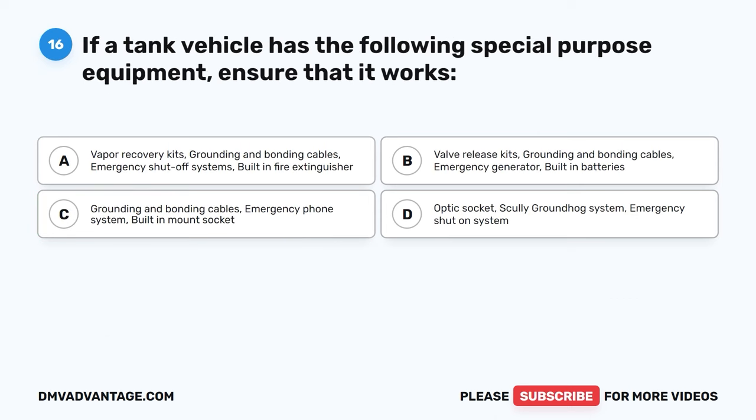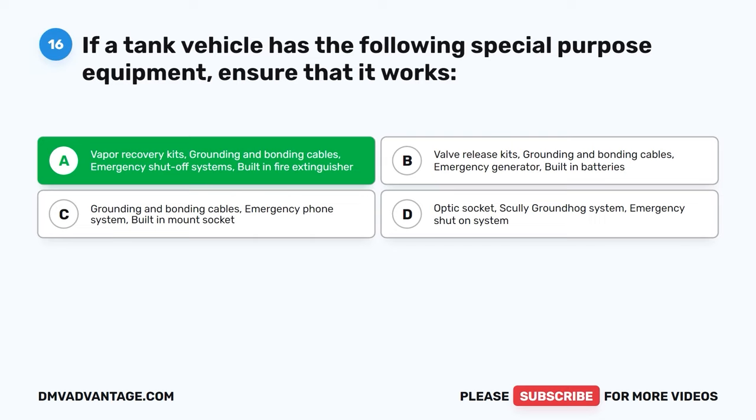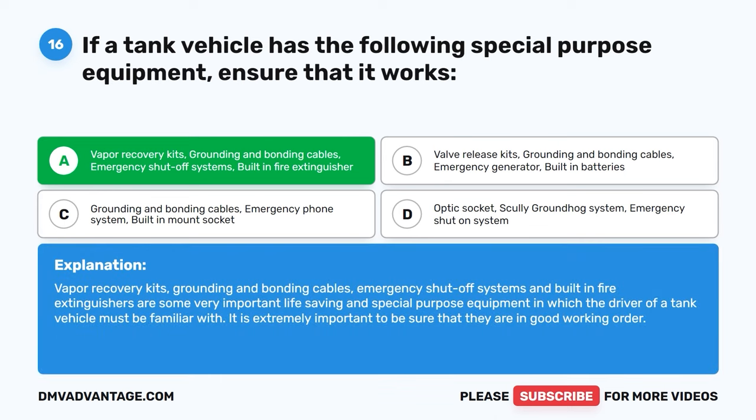Question sixteen. If a tank vehicle has the following special purpose equipment, ensure that it works. A, vapor recovery kits, grounding and bonding cables, emergency shut-off systems, built-in fire extinguisher. B, valve release kits, grounding and bonding cables, emergency generator, built-in batteries. C, grounding and bonding cables, emergency phone system, built-in mount socket. D, optic socket, scully groundhog system, emergency shut-on system. The correct answer is A. Vapor recovery kits, grounding and bonding cables, emergency shut-off systems, and built-in fire extinguishers are some very important life-saving special purpose equipment that the driver of a tank vehicle must be familiar with. It is extremely important to be sure that they are in good working order.